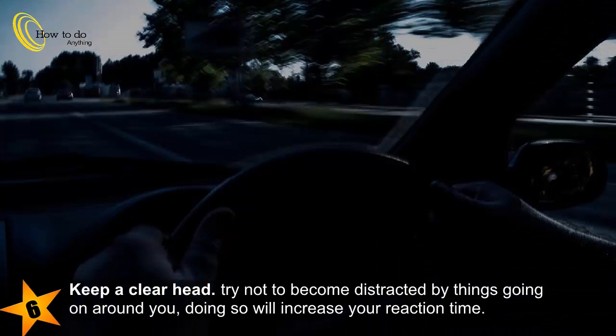6. Keep a clear head. Try not to become distracted by things going on around you, as doing so will increase your reaction time.